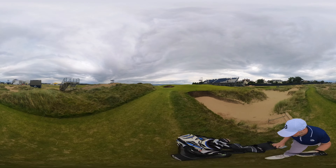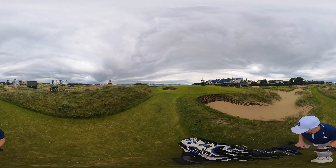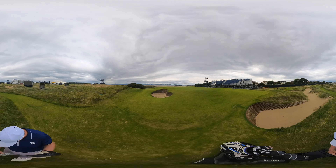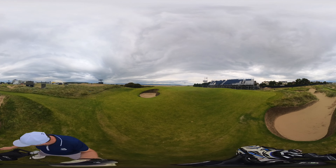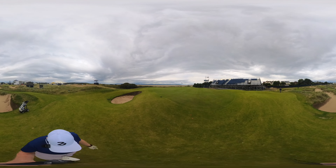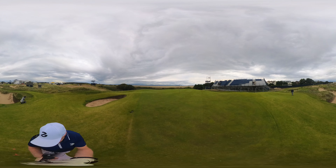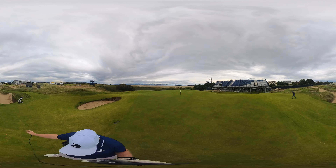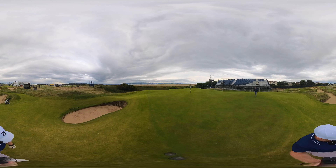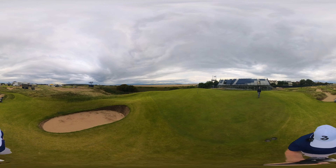I'll take you round to the front of the bunker. As you can see here, anything from the front is a very, very steep downhill slope and there's just nothing going to stop it going down there. On this side there is another deep bunker — if you're going to miss it, probably this is the bunker to miss it in. Do you want to see your ball?